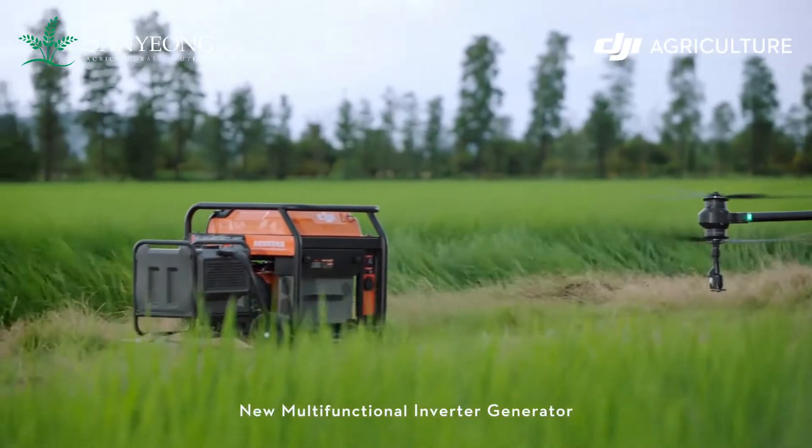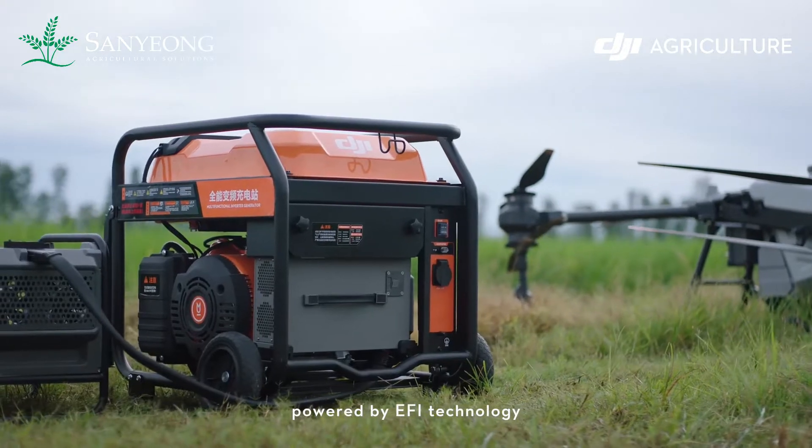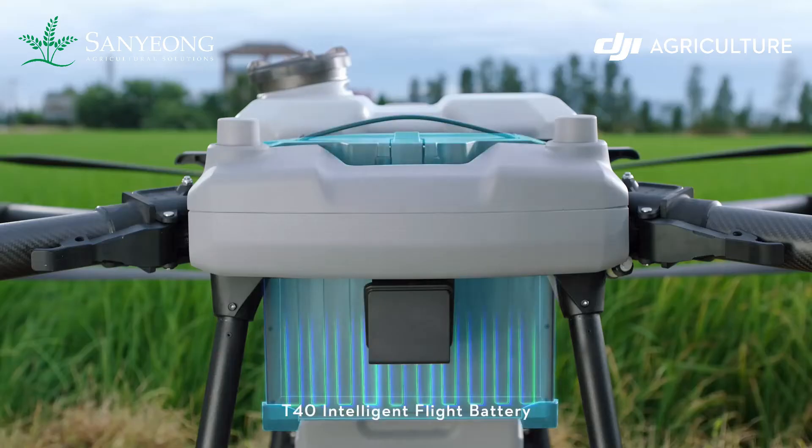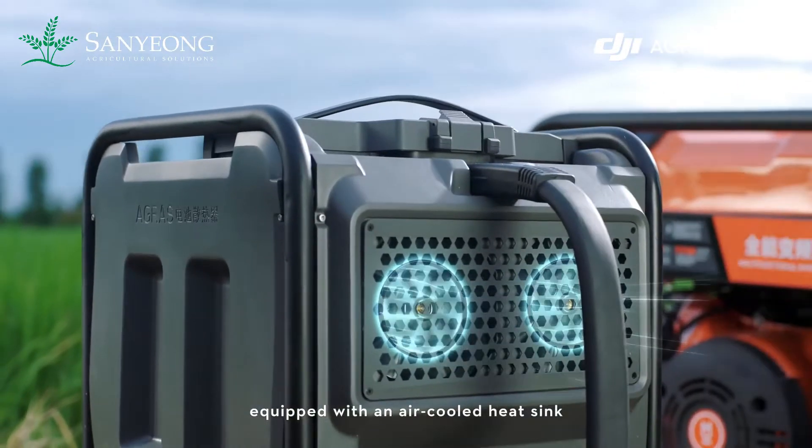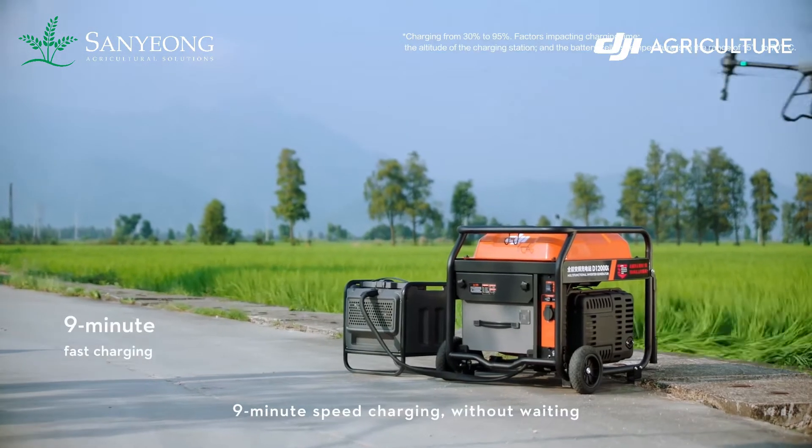New multifunctional inverter generator powered by EFI technology for improved fuel economy. T40 intelligent flight battery equipped with an air-cooled heat sink. Nine minute speed charging without waiting.